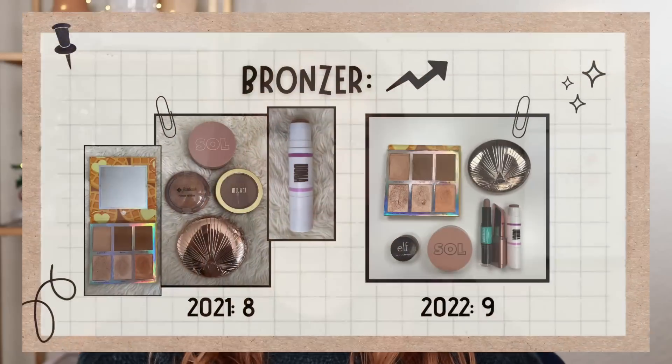Bronzer has also gone up a little bit. I have nine bronzers now, which sounds like a lot, but I have gotten more into bronzers this year. This category does include contour, and it includes each individual bronzer in my BH Cosmetics Belgian Waffle face palette. Last year I finished off with seven, so it's gone up by just a couple. I don't really feel any sort of way about that. For bronzers in the future, as long as I can keep it under 12, I'm okay with that.